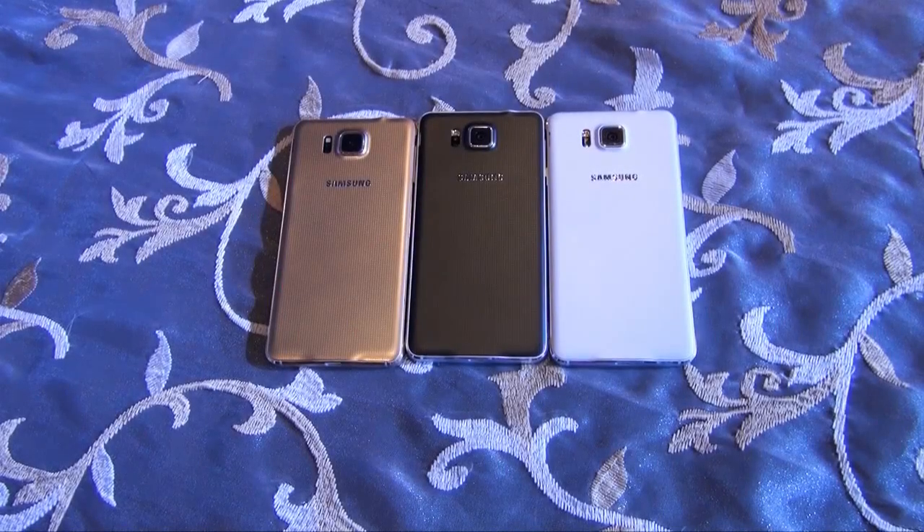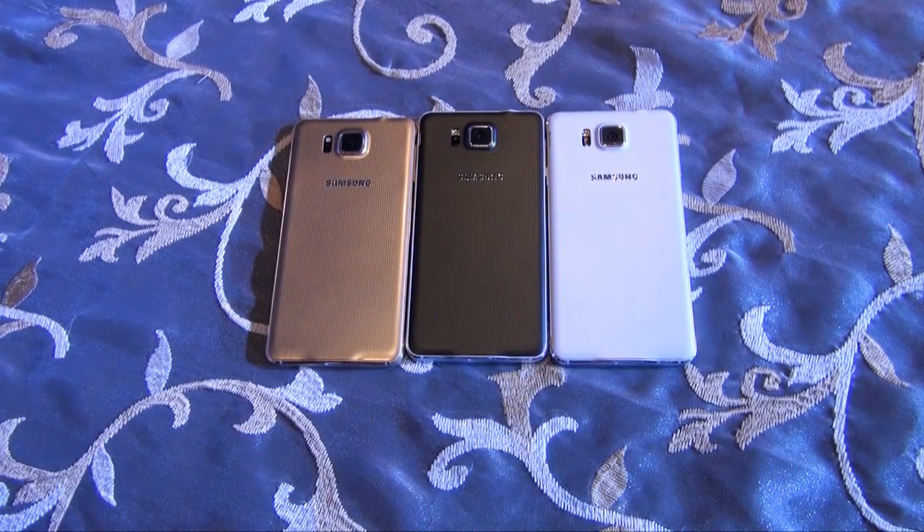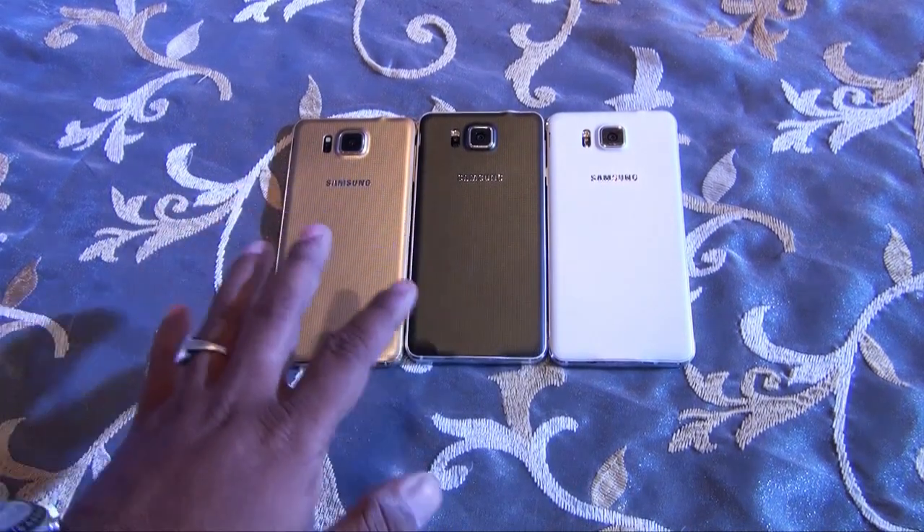Hey guys, NothingWired.com — Samsung has released a brand new Galaxy Alpha here in India today. They have released it in 3 colors for now, and it's going to be available from October 1st. We don't know whether all 3 colors will be available at the same time, but let's give you a quick overview of the colors.